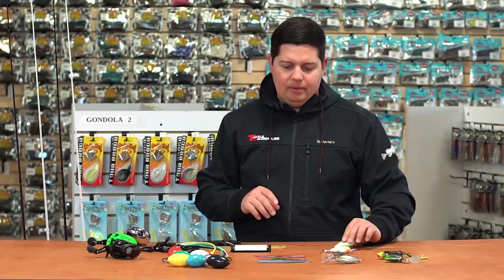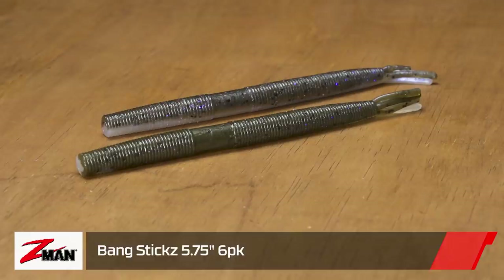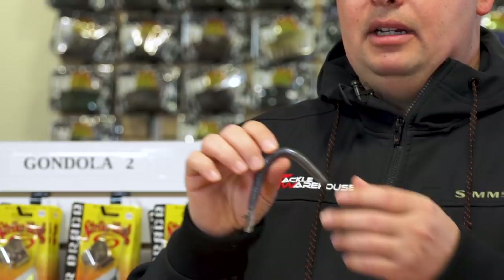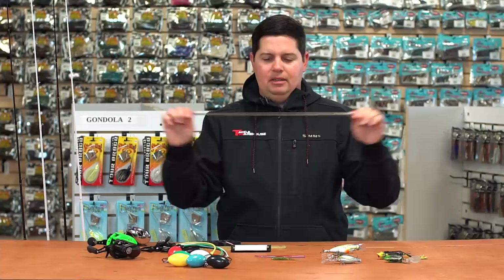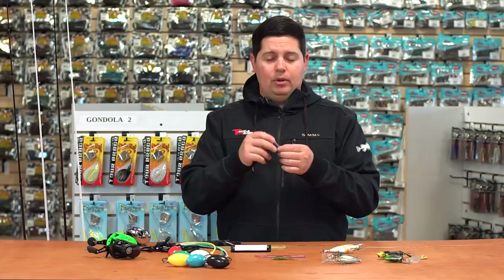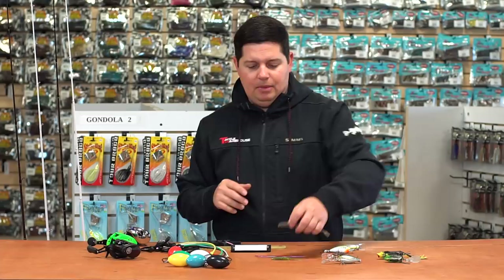Moving on to soft plastics — from Z-Man, we have the new Z-Man Bang Sticks. It's a soft stick-style bait but with little tails on the end for a different action. This is going to excel on a Neko rig or wacky rig. With Z-Man's Elaztech technology, these plastics are insanely tough — you can stretch them and they never break. On a wacky or Neko rig you don't even need O-rings; just put the hook right through it. Z-Man also has their own Neko weights coming out that work great with Elaztech plastic.